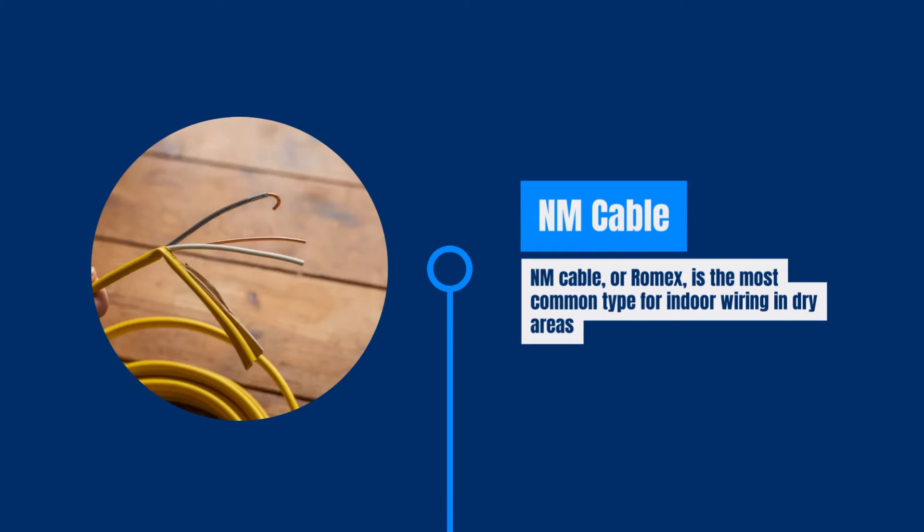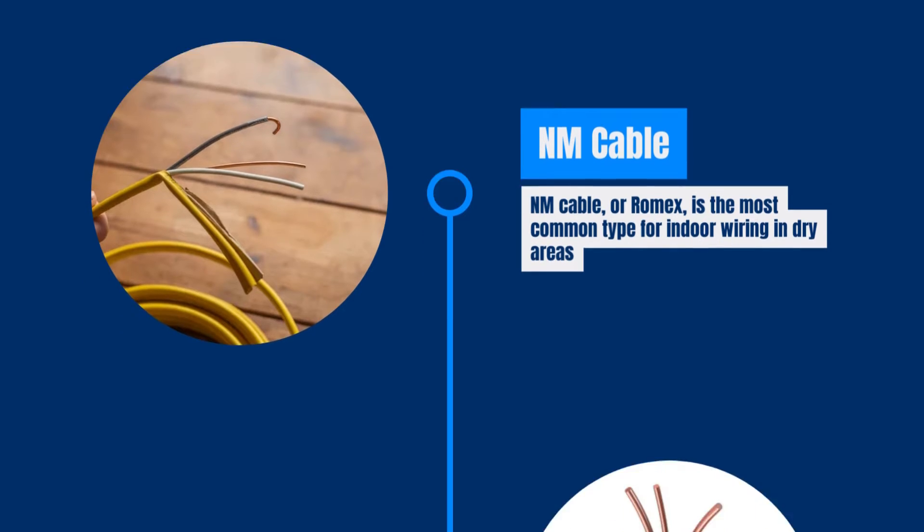The most popular type of electrical wire for homes is NM cable, also known as Romex cable. It consists of multiple wires and a flexible plastic sheathing and is used for indoor wiring in dry areas.